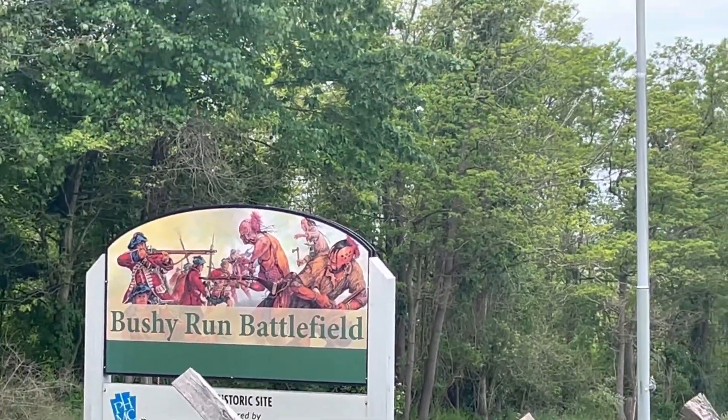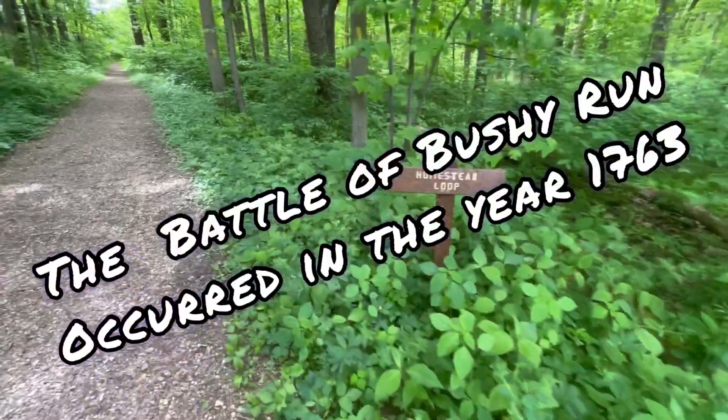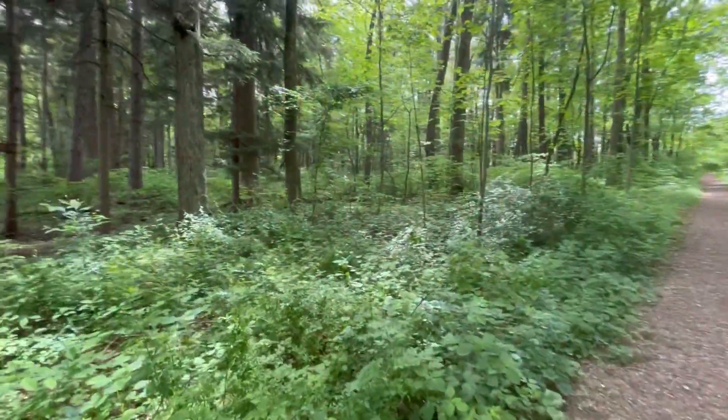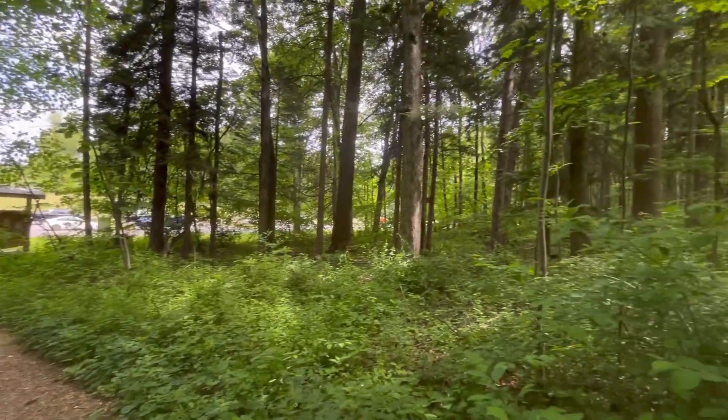Welcome back to Pennsylvania. Today we're at Bushy Run Battlefield. It's about 45 minutes east of Pittsburgh. There's about 2 miles of trail here, and we also find a geocache today. Lots of interesting structures and history, so hope you enjoy it.